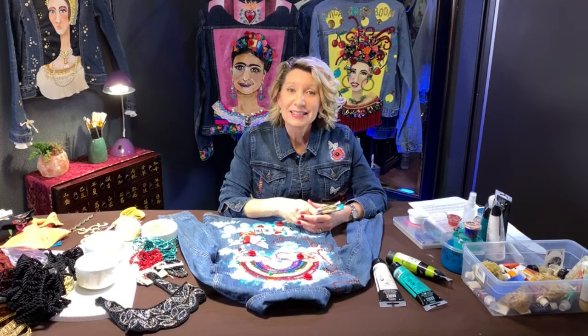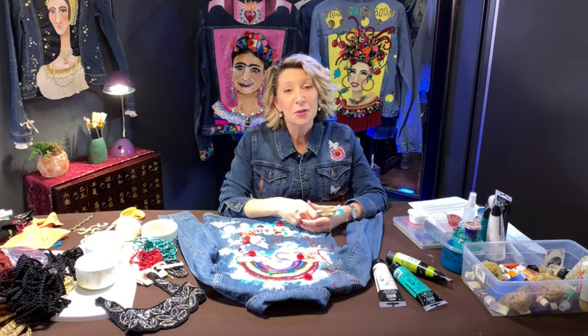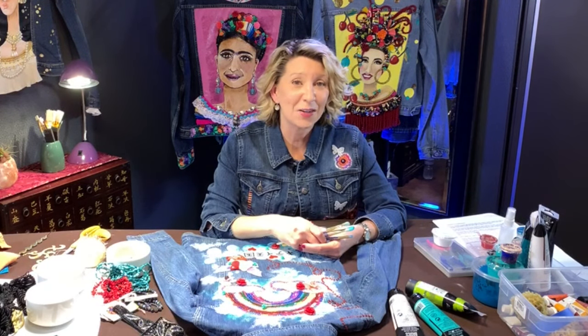During this fun class you will be inspired to view used garments as raw materials for creating imaginative upcycled works of art. You will choose a denim jacket from your closet or a thrift store that you will transform into an amazing one-of-a-kind art jacket.